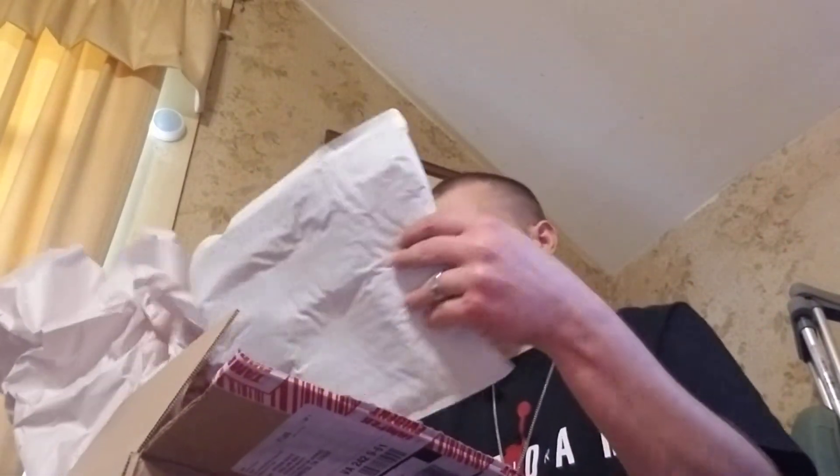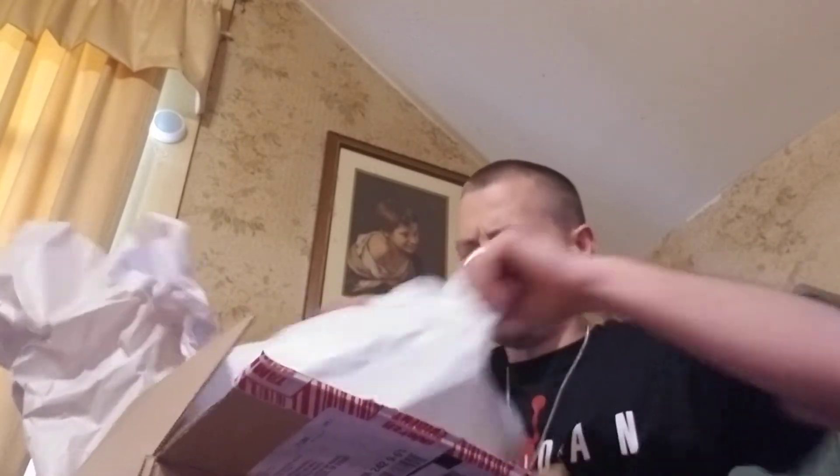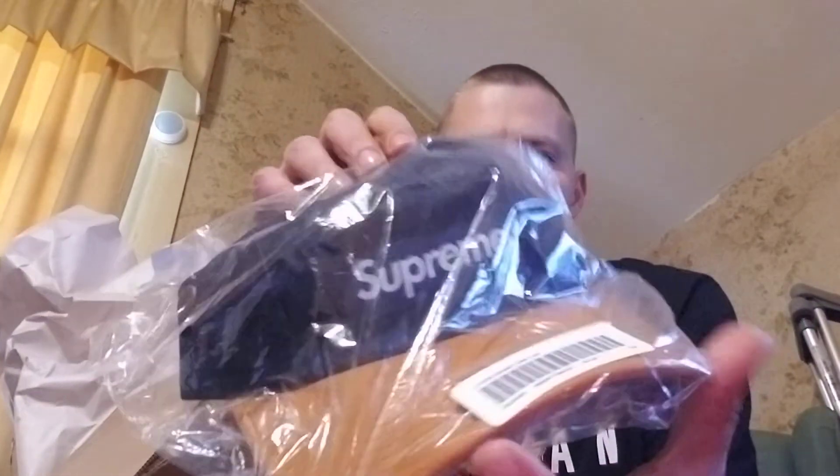Yep, definitely a Supreme package. There's the North Face floatable keychain — Supreme North Face multicolor keychain. Kind of weird that they put that in here, unless this was shipped to them and then they shipped it out. Then we got the denim with the leather cap hat.